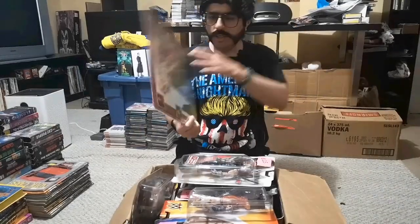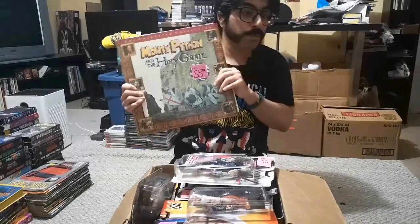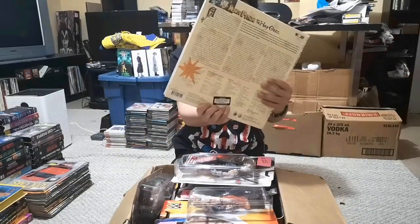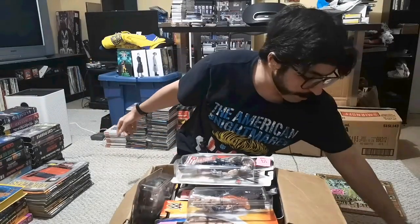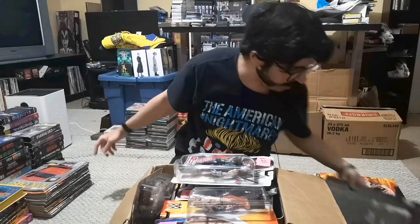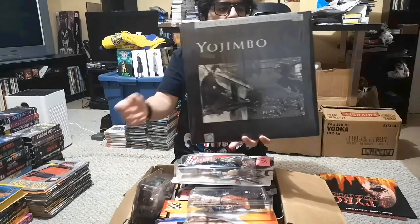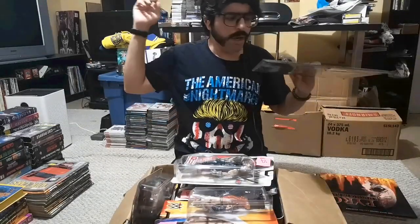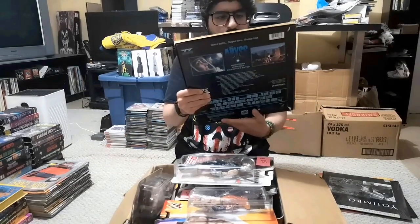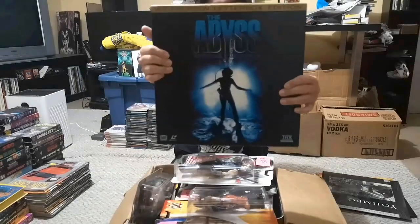Let's go through the laser discs. We got Monty Python and the Holy Grail — it has an HMV price sticker, and the sticker makes it sicker. It even has an import sticker, pretty dope. It's also the Criterion Collection version, which is even better. We have Pyro: The Creature of the Flames, a classic B horror movie. Then we have Yojimbo, also Criterion Collection — this one goes into my personal collection since I collect Akira Kurosawa films. Finally, a widescreen letterbox special edition of The Abyss — those tend to do about 20 to 30 bucks.